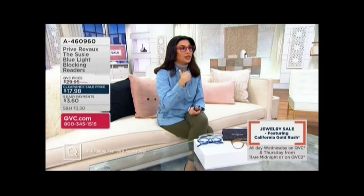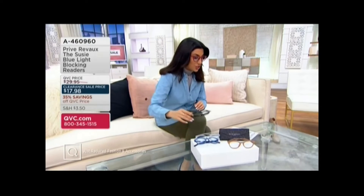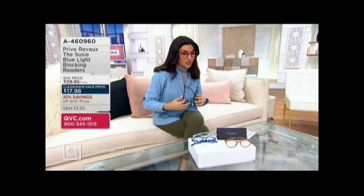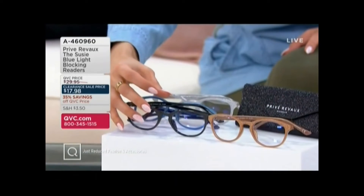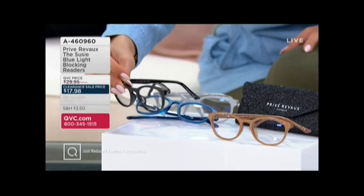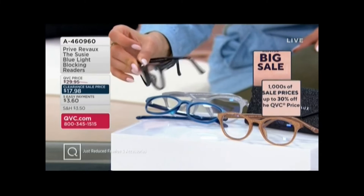The blue light that comes out of your phone, laptop, tablet, TV — you name it. I'm going to take you through the colors. This is a special edition. These are $17.98, just marked down from $29.95, so $17 and change on Easy Pay.